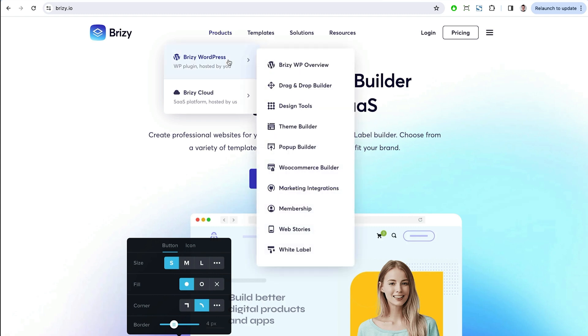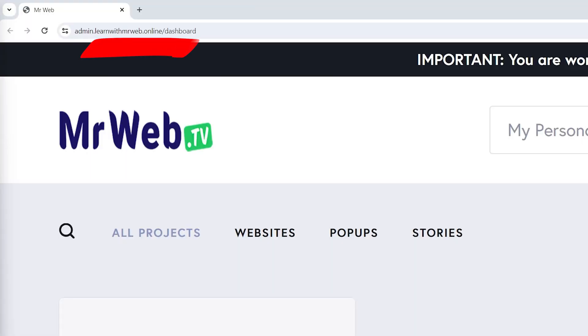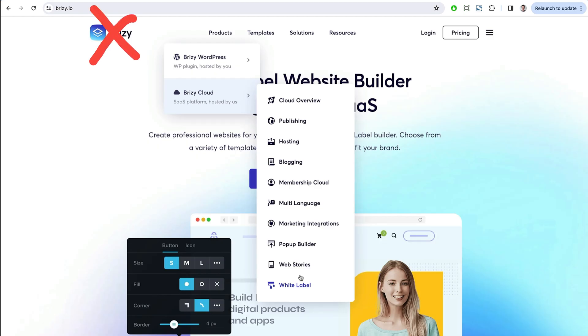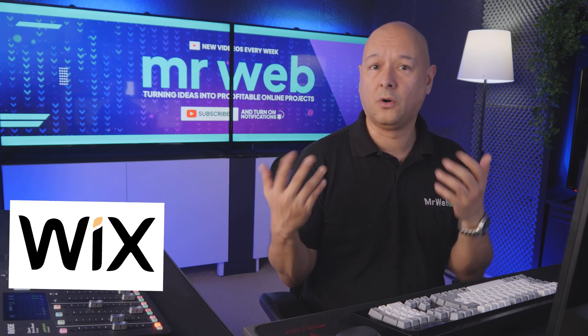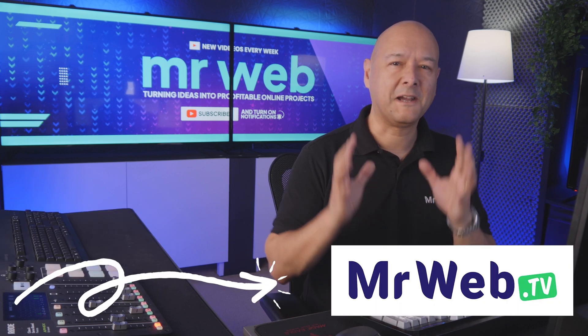It's called Breezy Cloud, which is a no-code website and landing page builder. They are now offering this as a complete white label solution, which means you can use your own domain name and your own branding. Basically, anyone going to your website will never know that it's run by Breezy.